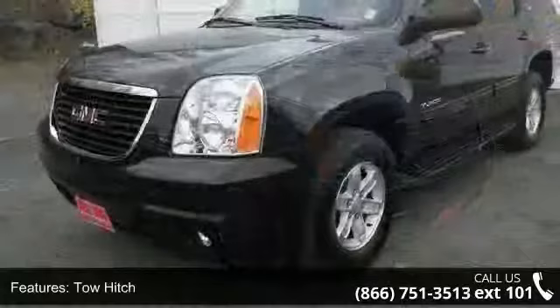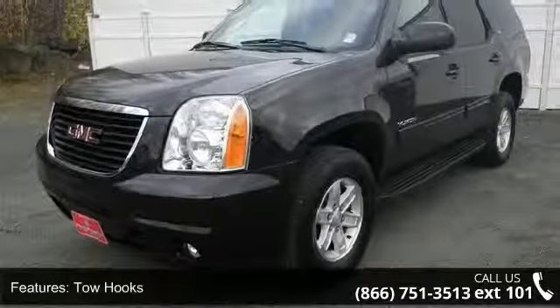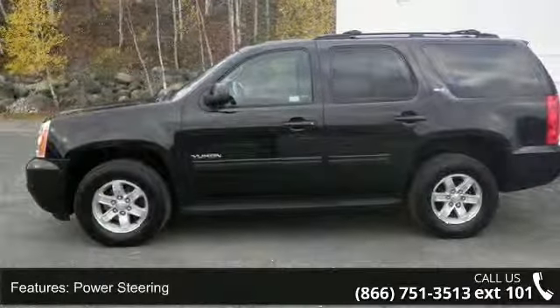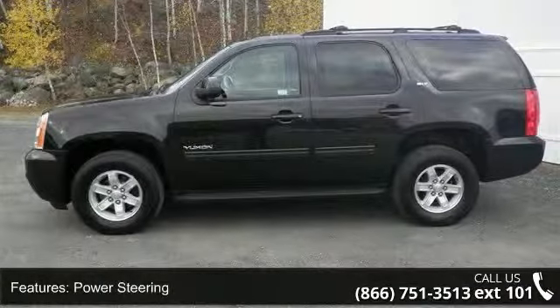Enjoy these notable features: 4-wheel drive, tow hitch, tow hooks, power steering, aluminum wheels, luggage rack, automatic headlights, and fog lamps.